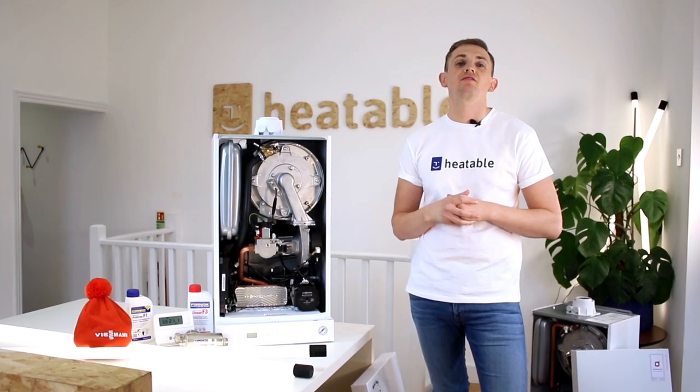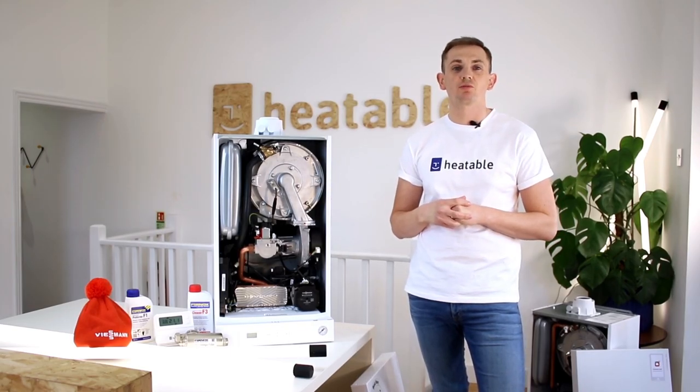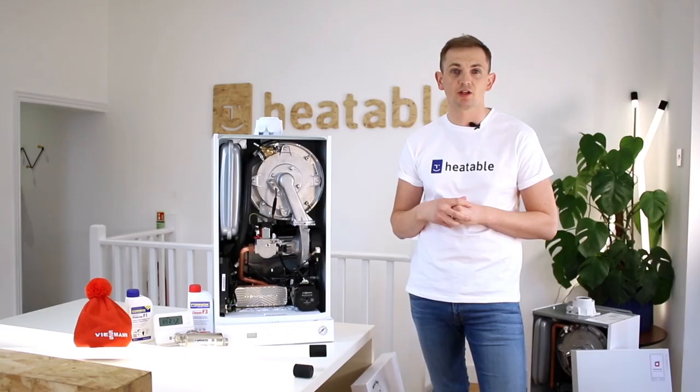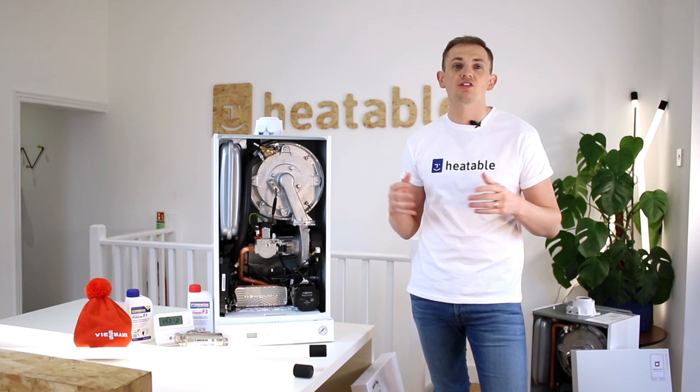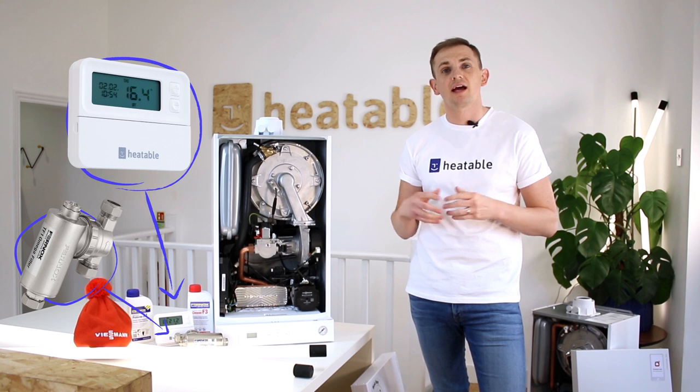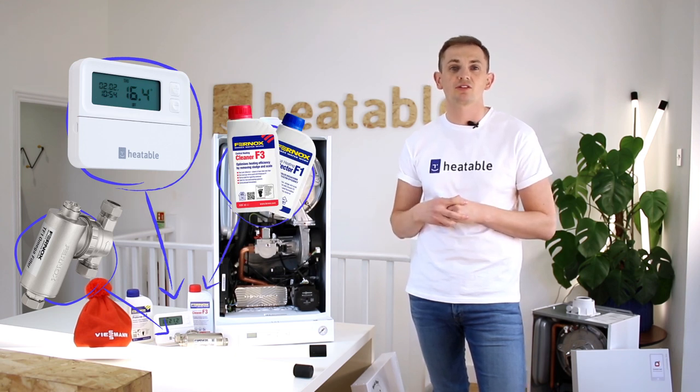In summary, the Wiesmann Witterden's 050 Ranger boiler is definitely worth considering when you're looking to replace your existing boiler. All our packages include a boiler filter, a wireless programmable room thermostat, and chemicals to flush out your radiators.